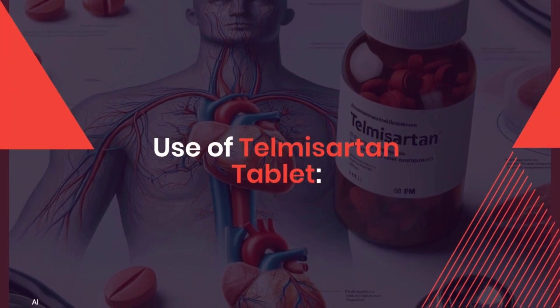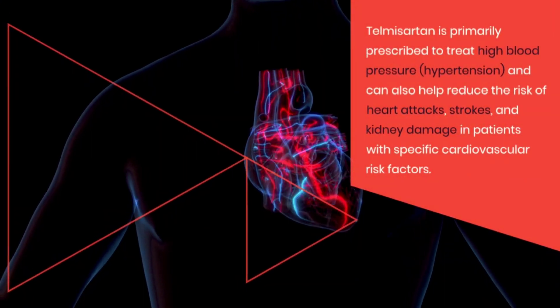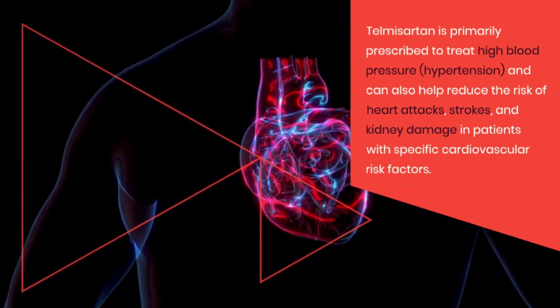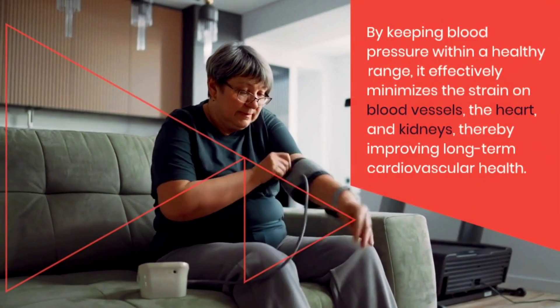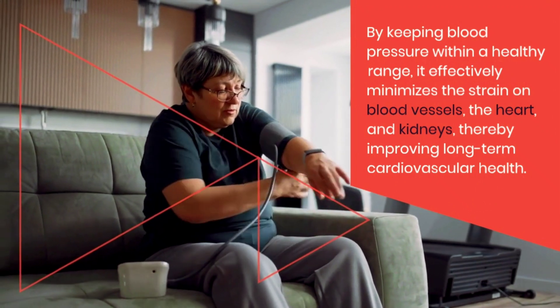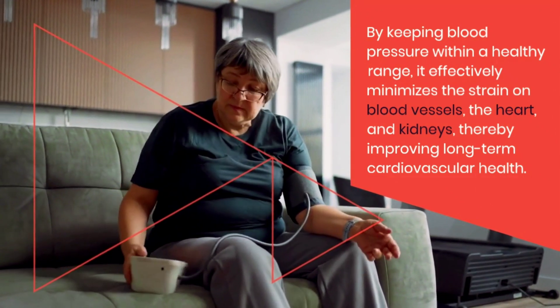Use of Telmazartan tablet. Telmazartan is primarily prescribed to treat high blood pressure and can also help reduce the risk of heart attacks, strokes, and kidney damage in patients with specific cardiovascular risk factors. By keeping blood pressure within a healthy range, it effectively minimizes the strain on blood vessels, the heart, and kidneys, thereby improving long-term cardiovascular health.